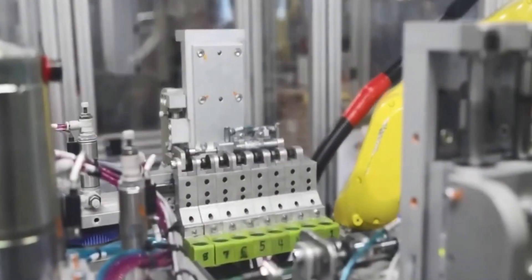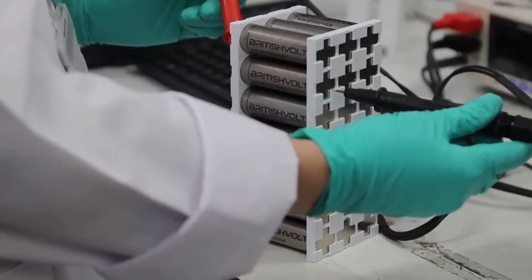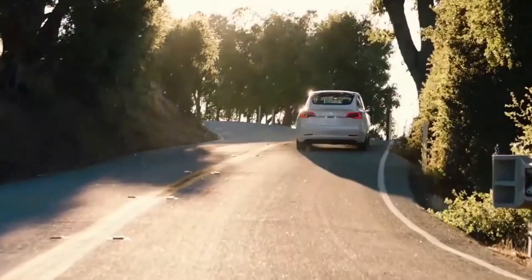In essence, the shift towards lithium-sulfur technology could pave the way for a more affordable and eco-friendly future for electric vehicles. It could contribute to cleaner, more sustainable transportation while reducing our impact on the planet.